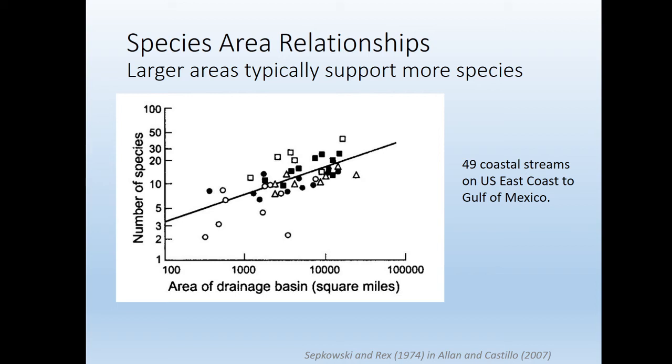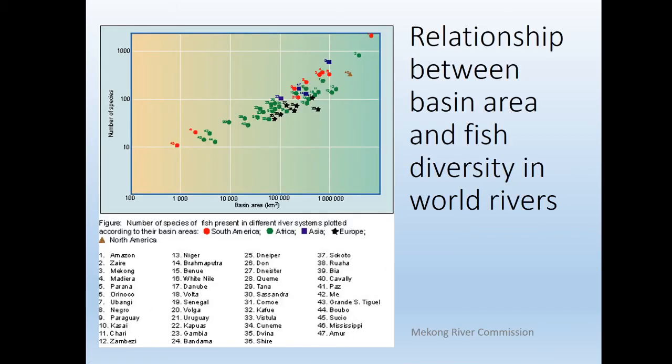This is a relatively common pattern: as the stream watershed drainage basin area gets bigger, the number of species goes up. This data is from the U.S. Gulf of Mexico coast, and we see that bigger areas house more fish species. The Amazon River up here has by far the most species — realize this is a log scale, so it's a lot higher than down here.